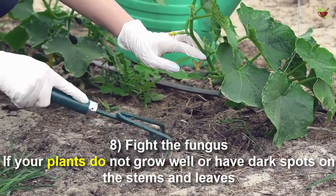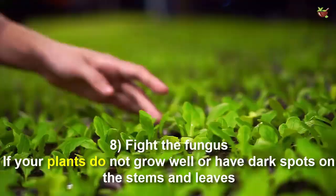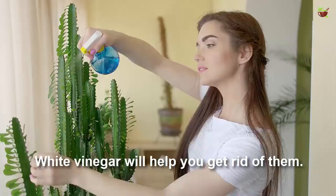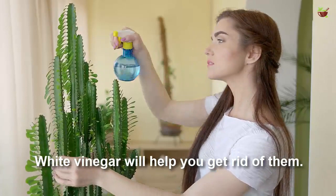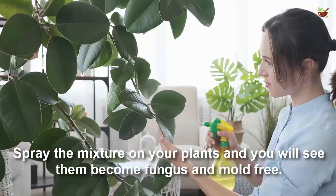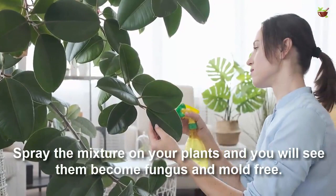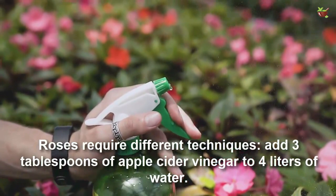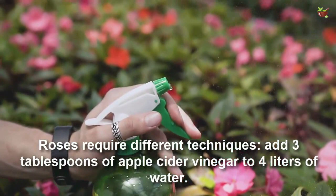Number eight: fight fungus. If your plants don't grow well or have dark spots on the stem and leaves, you are probably dealing with fungus or mold. White vinegar will help you get rid of them. Add two teaspoons of vinegar to prepared chamomile tea, spray the mixture on your plants, and you will see them become fungus and mold free.